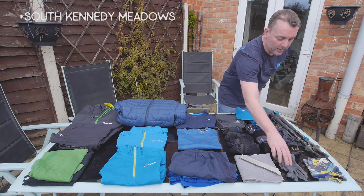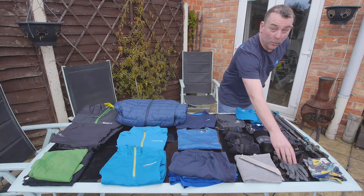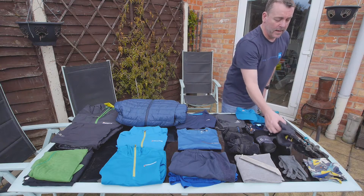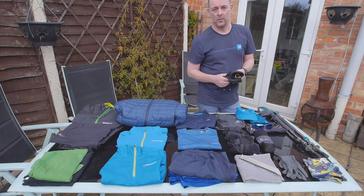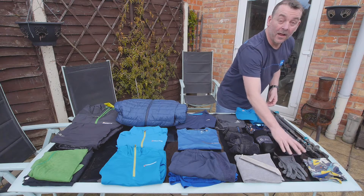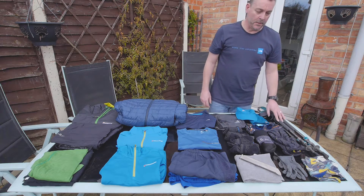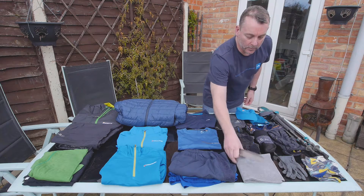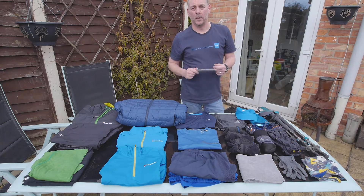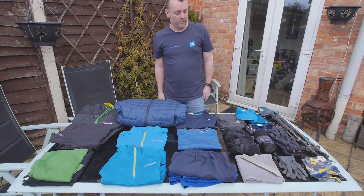Gloves — I'm taking two pairs; these will be bounced until I probably need them in Washington. A pair of Montane Primino lightweight gloves — surprisingly warm for the size, weighing maybe 20 grams — and some Montane Prism gloves which are really warm and will come in handy in Washington. The lightweight pair for cool days, the Prism for cold days, and both together for really cold. Also: Dirty Girl gaiters, Black Diamond aluminium walking poles, a little camp towel, and a Fiskars titanium digging tool for leave no trace.